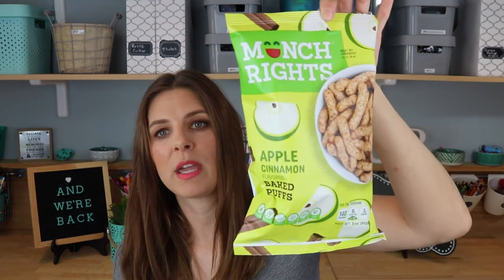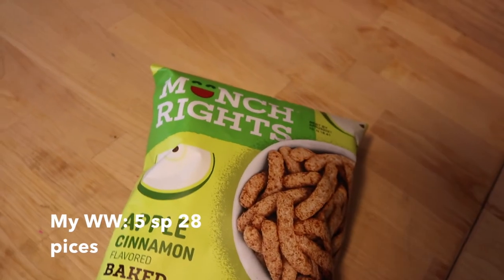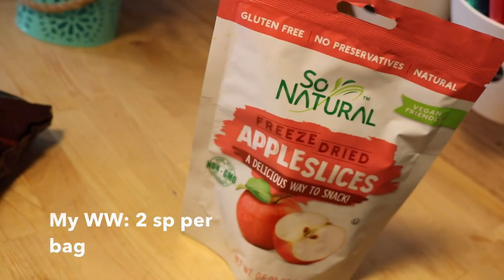Munchrite Apple Cinnamon Flavored Baked Puffs — we've been eating these for years since the kids were teeny tiny. They love them, I love them, they're gluten-free, and you can't always find this flavor profile in a gluten-free option. Another one of my very favorite Dollar Tree snacks are the freeze-dried apple slices — they also come in strawberry, mixed fruit, and peach. I usually buy apple and peach. Very low in Weight Watchers points, crunchy, sweet, and not like apple chips — they're freeze-dried.